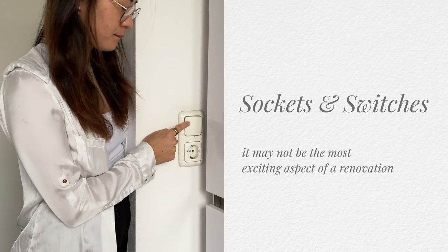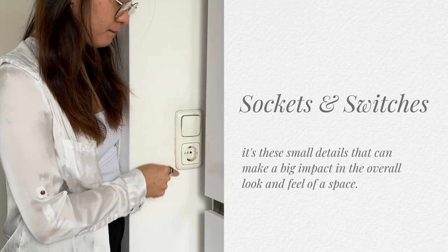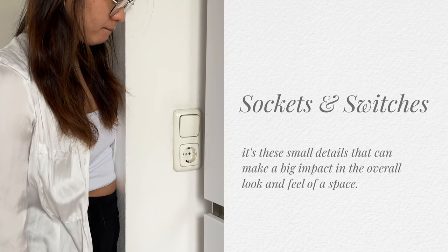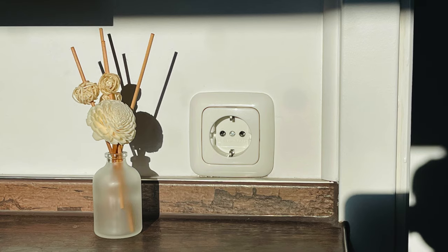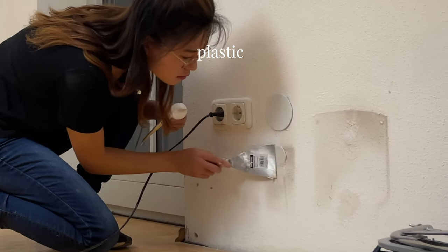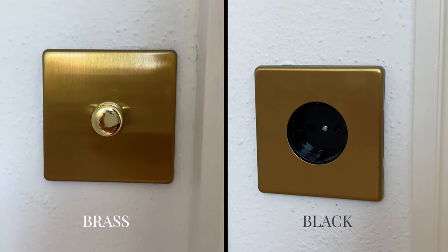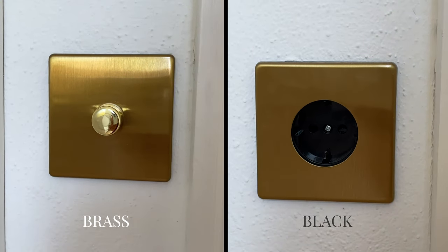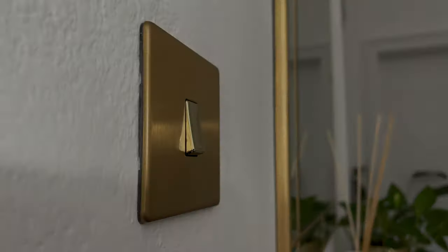Sockets and switches may not be the most exciting aspect of a renovation, but it's these small details that can really make a huge impact in the overall look and feel of the space. The problem we had was that the sockets and switches were made of plastic that started to look a little bit yellow, so we changed them all out for brass and black fittings. It makes the space feel more cohesive and polished, and they also feel way better to the touch.